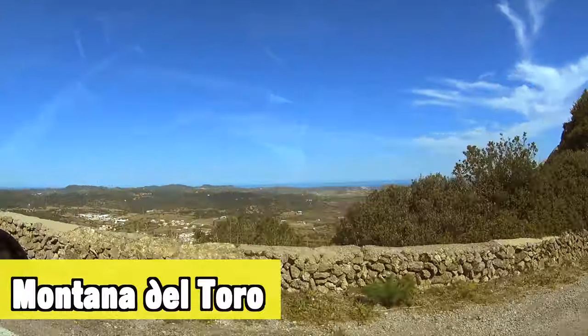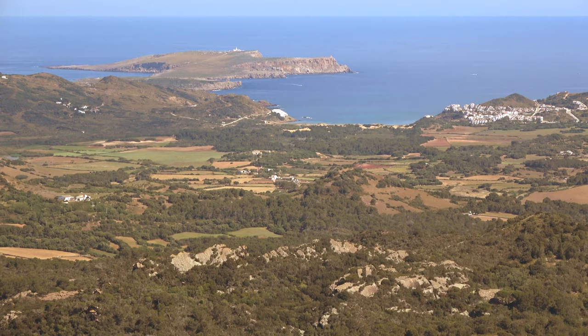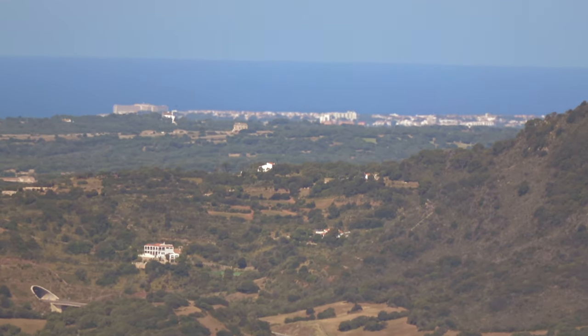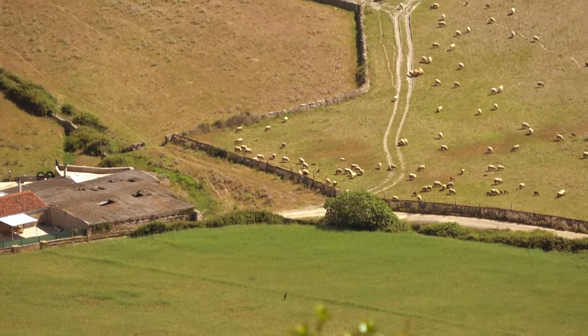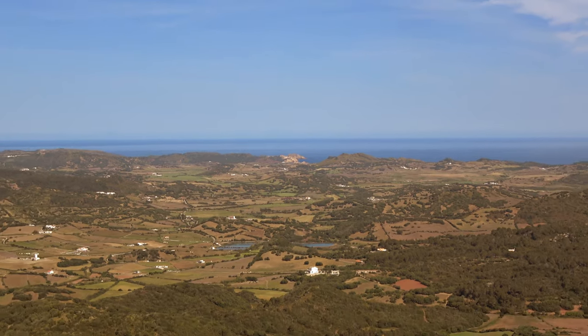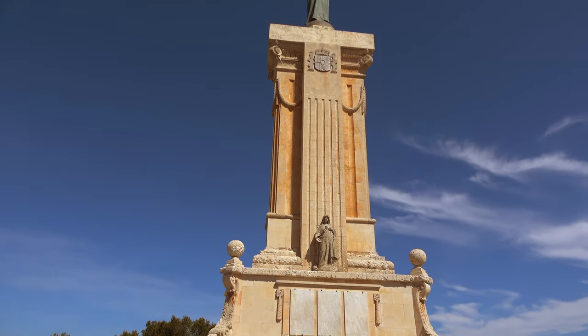In the next part of the guide I want to focus on what there is to see and do on the island. The Montaña del Toro is definitely one of the places I would advise you to visit. From here you have an overview of the entire island — a really good way to understand where everything is. It's best done on your first day, especially if you have a rental car. It's free, there's a chapel, a little bar, and other things to do.